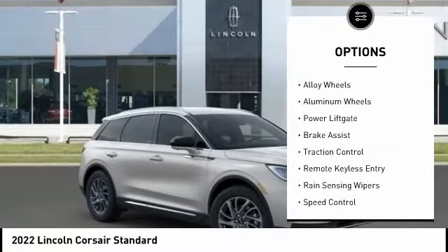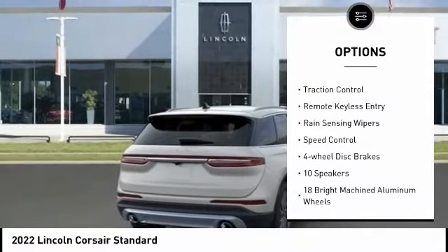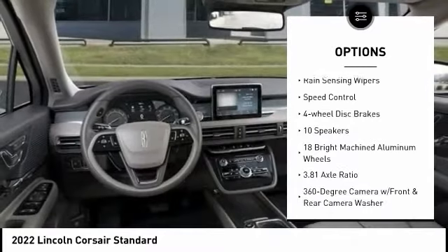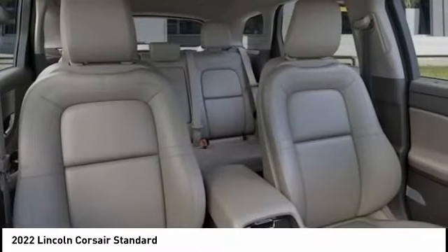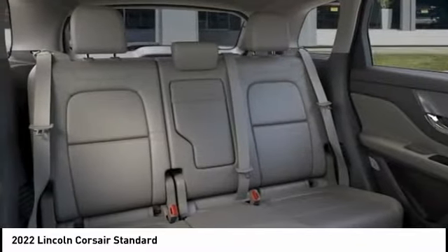Electronic stability control, alloy wheels, power lift gate, brake assist, traction control, remote keyless entry, rain-sensing wipers, speed control, four-wheel disc brakes.